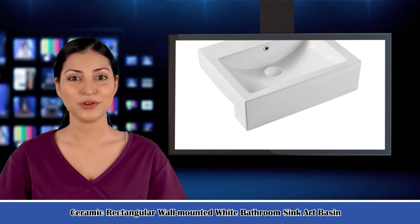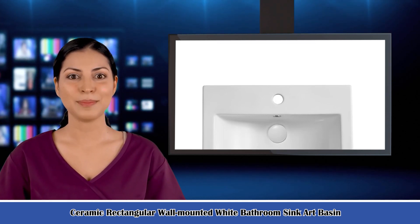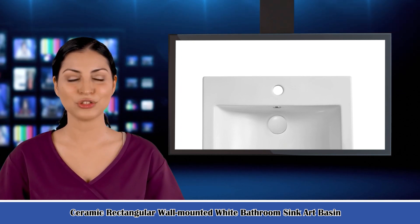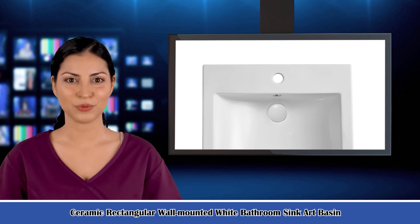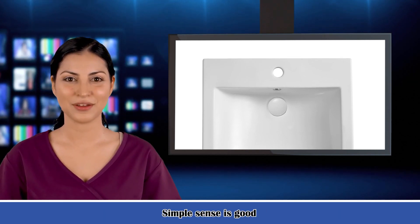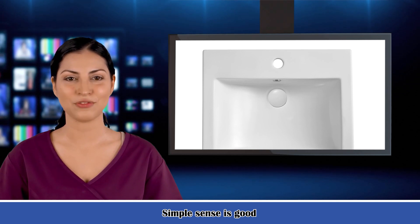Bathroom sinks make your bathroom look modern and stylish, adding timeless appeal and functionality. They are a great addition to any bathroom, allowing for the harmonious flow of water from the faucet to the sink without any spilling. These bathroom sinks offer homeowners the much needed convenience in the bathroom.